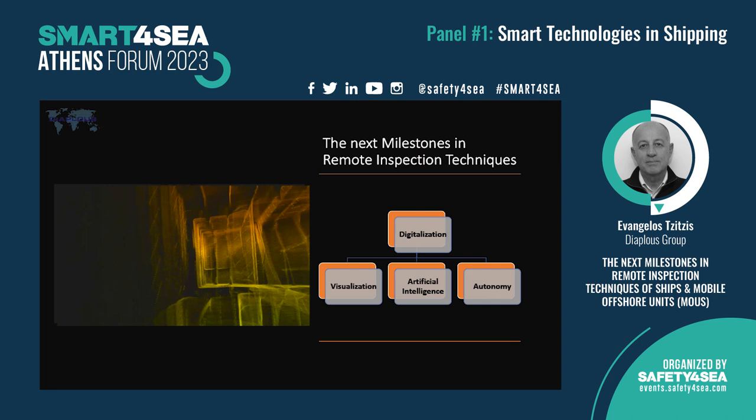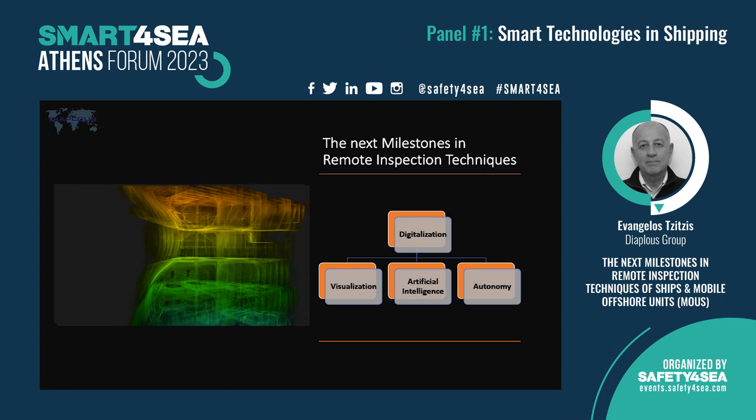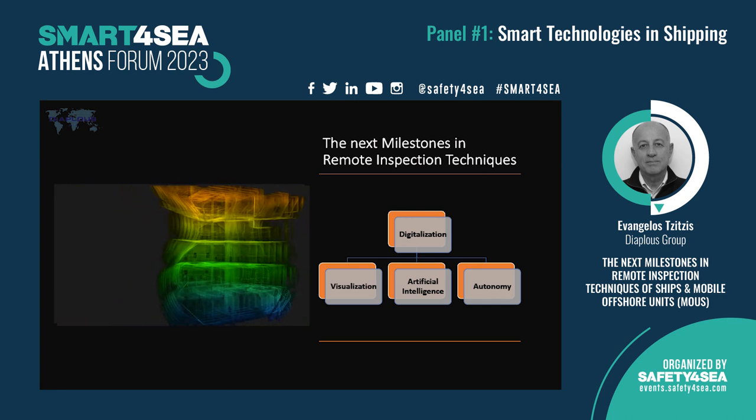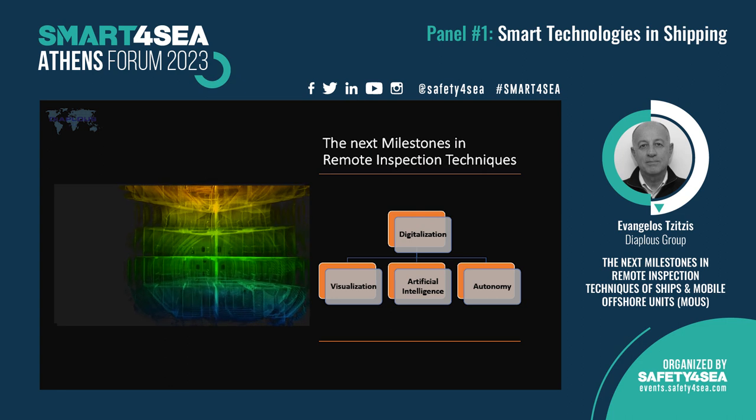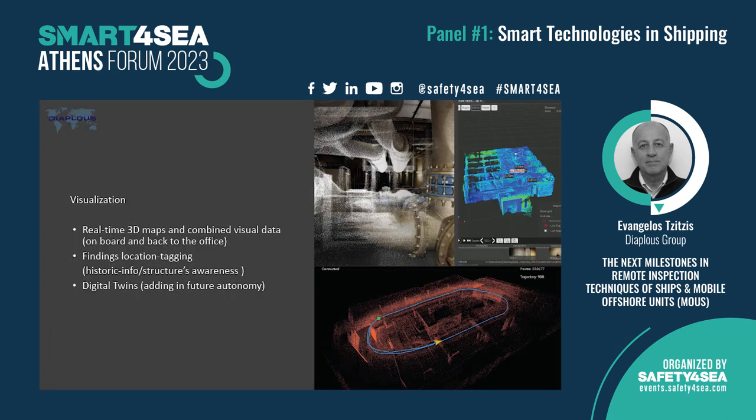Remote inspection, being an integral part of the shipping industry, follows the digital transformation of the industry as a whole. Regarding remote inspection, the three ingredients of transformation consist of visualization, artificial intelligence, and at the end of the day — which will be a long-run goal — functional autonomy in inspection. I would say 2023 is the year of visualization for remote inspection techniques.